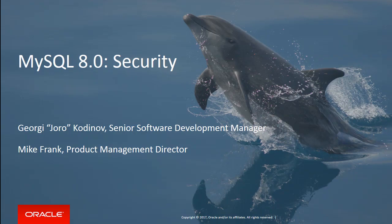I'm Mike Frank, and this is Joro. I'm from the product management side. I'm going to lead off and get off stage quickly, and then let Joro get to the engineering details of what we've discussed on what's new in MySQL 8.0 security.